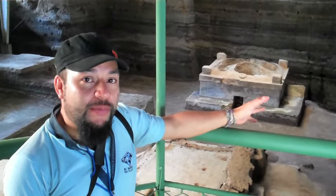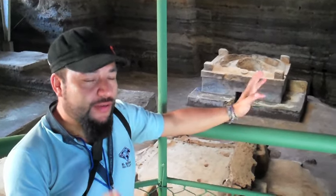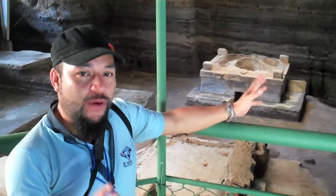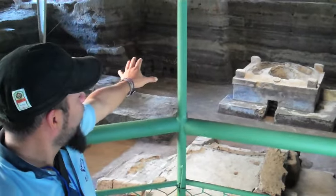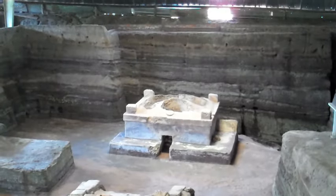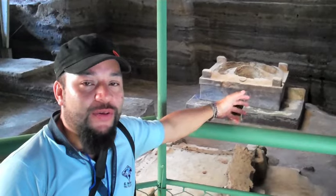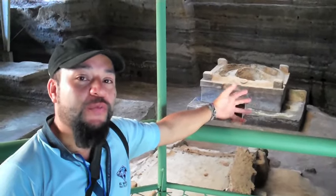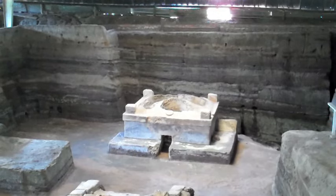Now in area number two, we're going to look at three different structures — very impressive because of one particular structure. The one at the very bottom, at the end of the area, is a temazcal. The temazcal means steam bath, and it was used for ritual purposes to clean your body and your spirit.